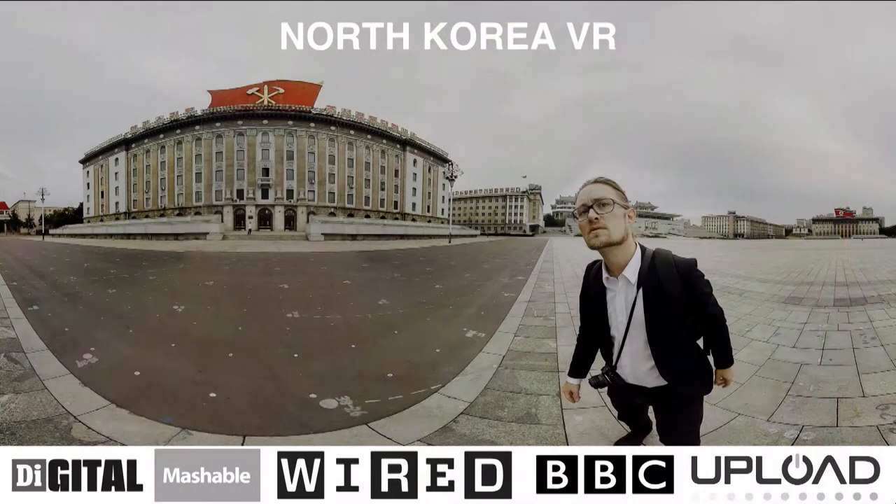I'm Markus from Seen There. We make a video platform for interactive 360 videos. Some of you might have heard about our first virtual model of Pyongyang in North Korea — it was featured in Wired, and we got a lot of publicity for that one.